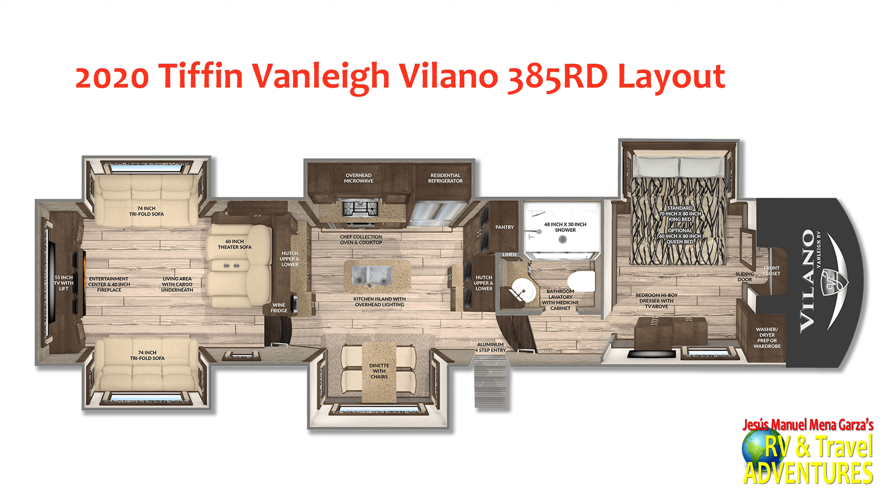In the back they have two 74-inch trifold sofas, a 60-inch theater sofa, and of course a great TV. In the middle there we have the dining area and the galley. Next to that is the restroom, and up front a very nice and luxurious bedroom.